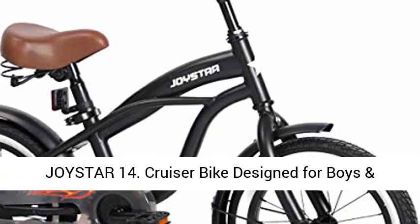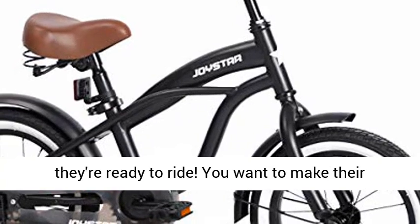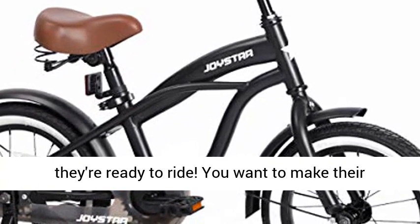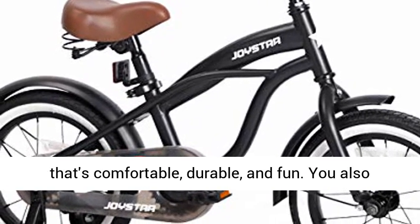Joystar 14, cruiser bike design for boys and girls. Your kid may be young and small, but they're ready to ride. You want to make their first real bike experience a great one with a bike that's comfortable, durable, and fun.